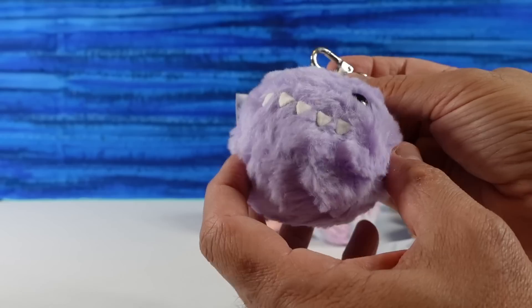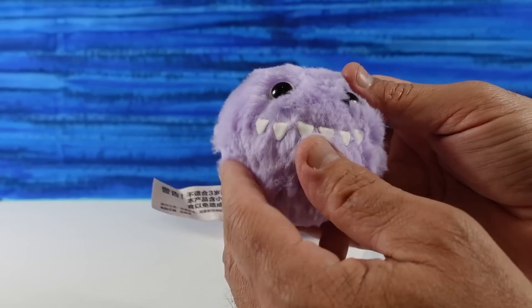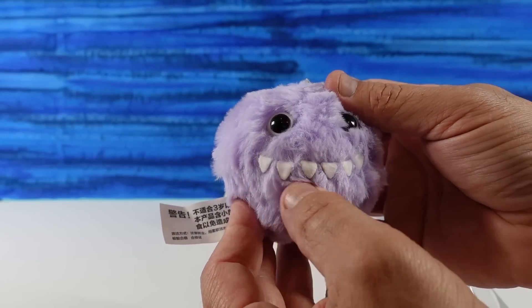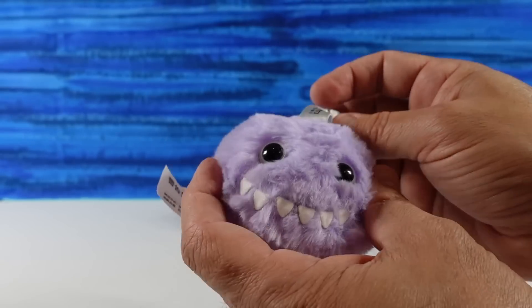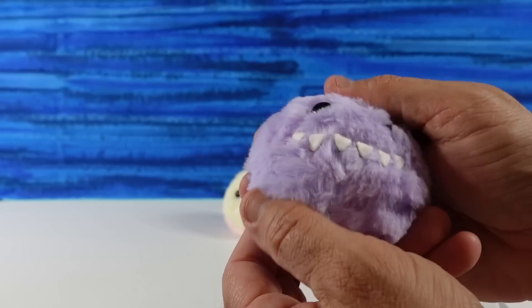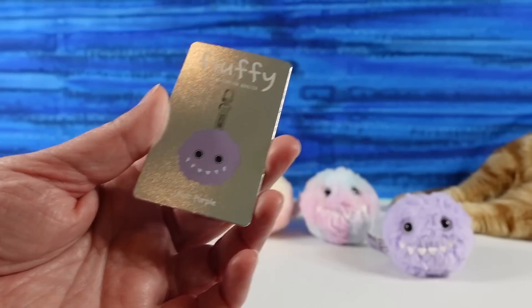I have Lilac Purple. This one is solid — purple or lavender all over. You can see the teeth really well on this one. Lilac purple is one of my favorite colors. Boy, these are so soft — that is very cute.